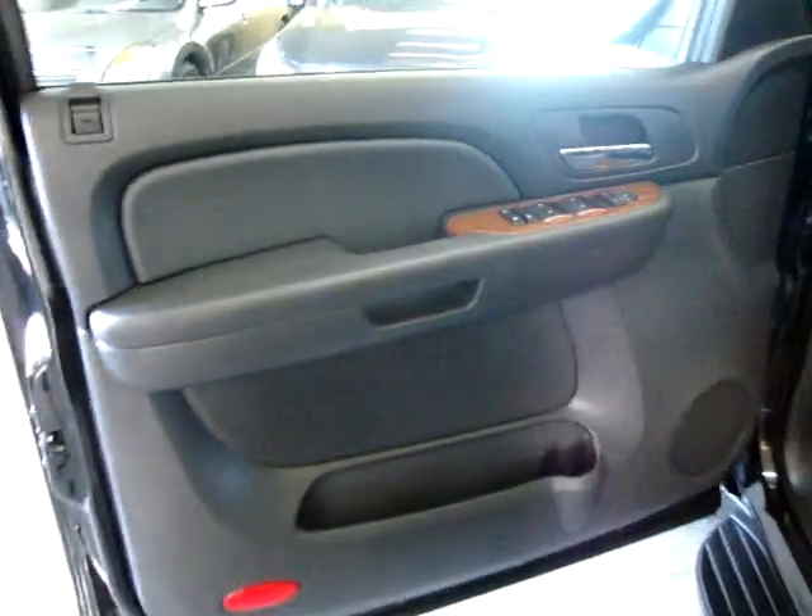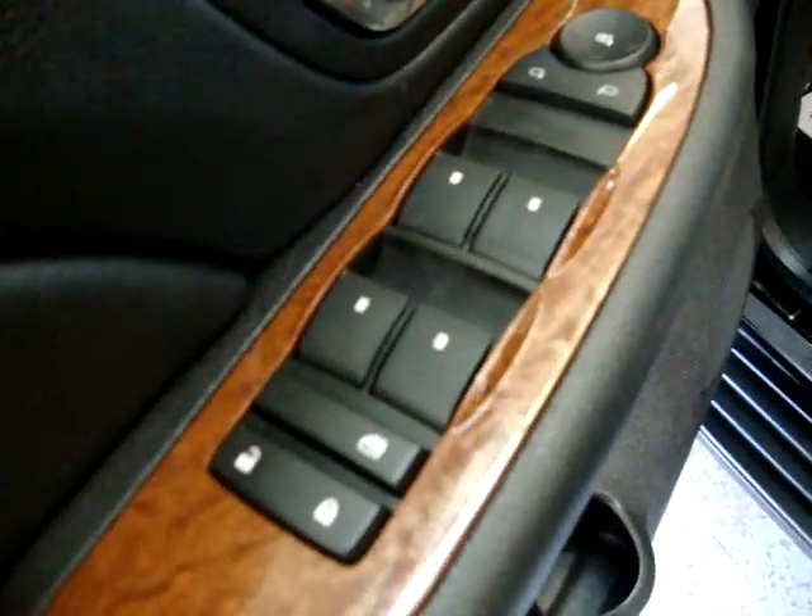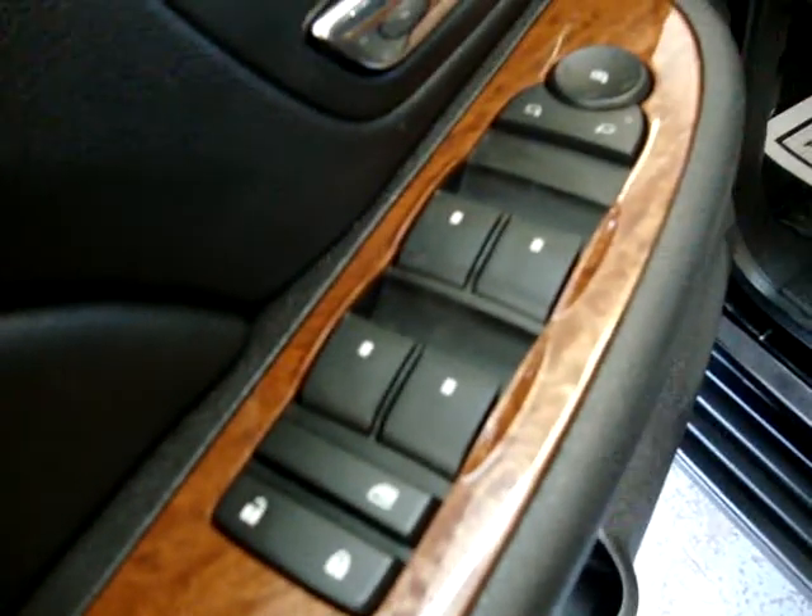The door panels are all solid black with wood trimming. It is equipped with power windows, power door locks, switch control, tilt wheel, and power seats.